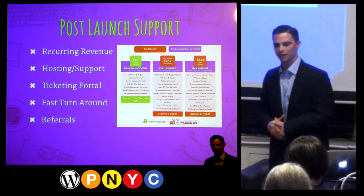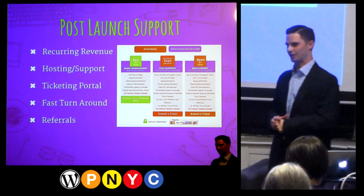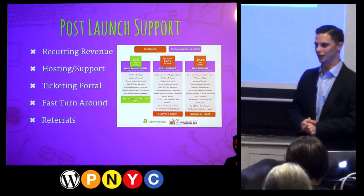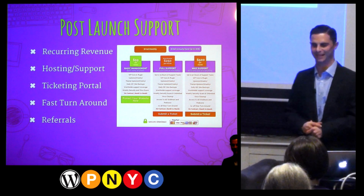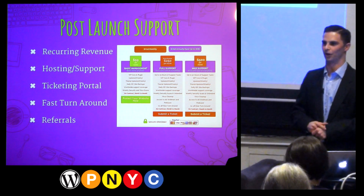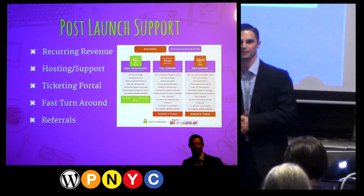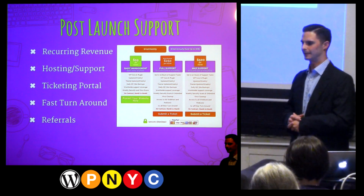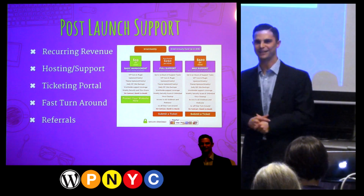If you've gotten this far, you might as well go to the next step: ask for the introduction. You can ask in two ways: have them send an email and CC you on it as an introduction, or ask them to give the referral a call right now. I've done this and it's worked. Don't count that out.